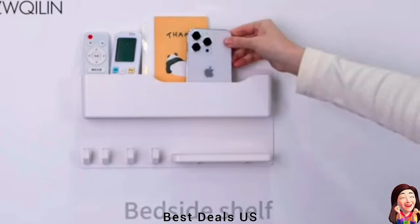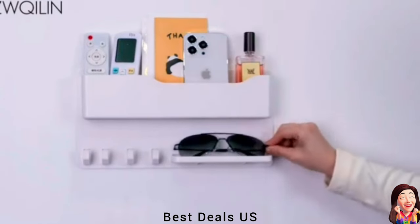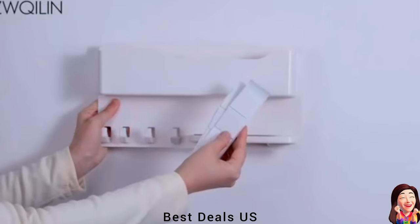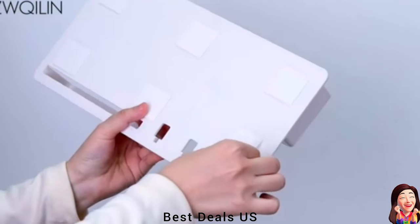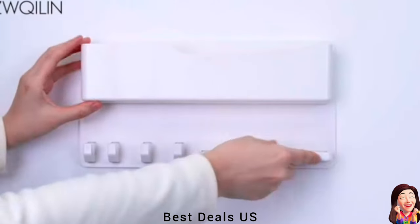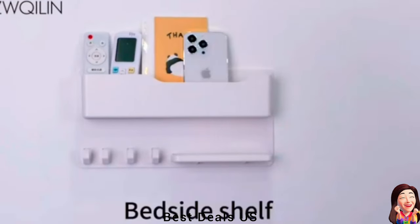2. Shelf. Designed for dorm beds, providing much-needed storage and organization in limited space. Perfect for holding books, phones, glasses, remote control, mobile phones, keys, letters and more. Product link is given in the second link.